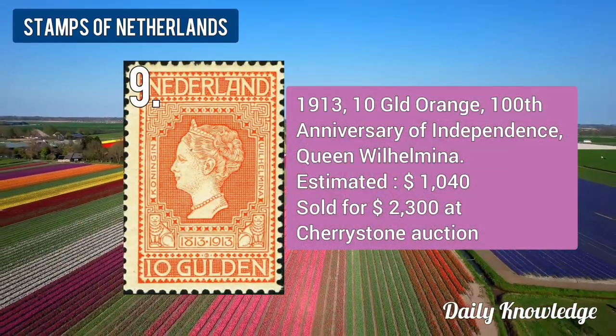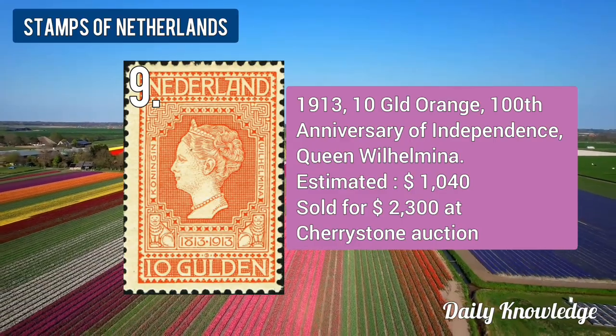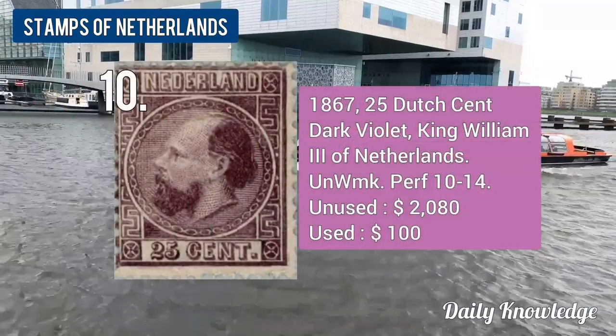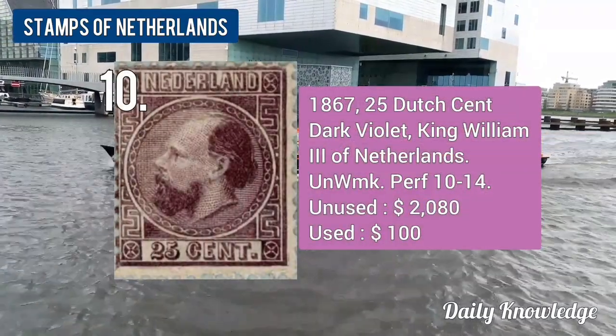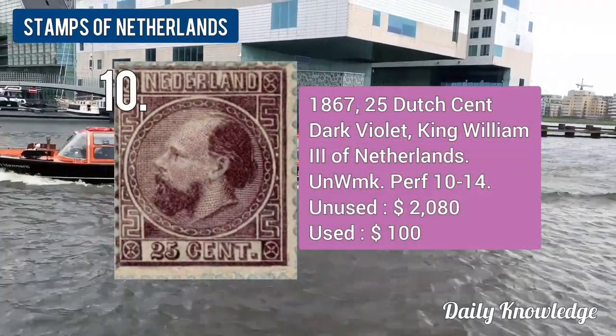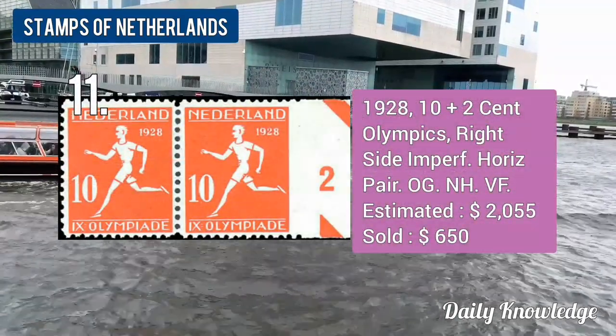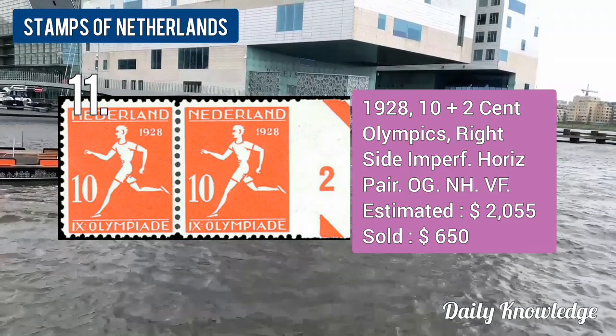The 1869 half-cent purple-brown, State of Arms in wreath of oak and laurel leaves. The 1913 10-guilder orange, 100th Anniversary of Independence.